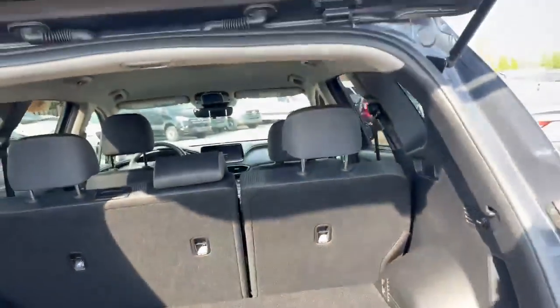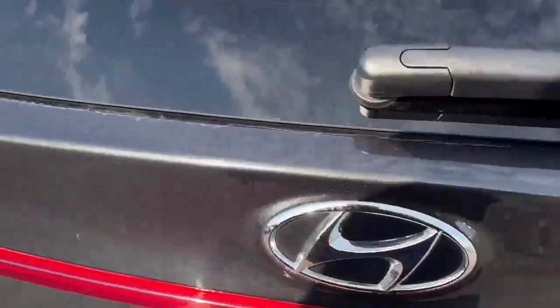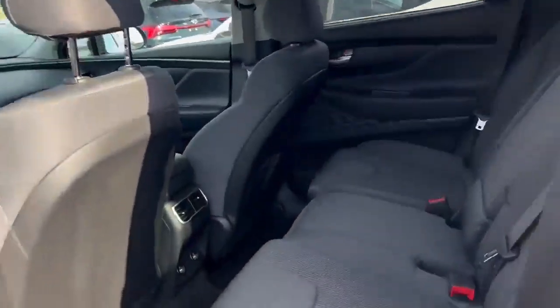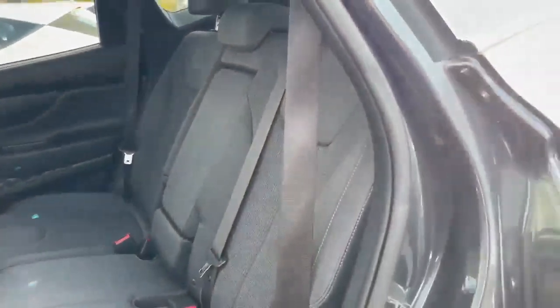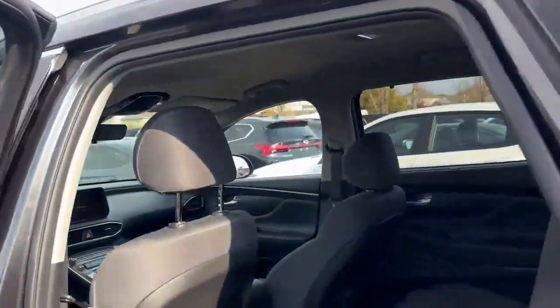Long list of great features in this vehicle here. But most importantly, one of the safest vehicles in the Hyundai brand. Lots of great backseat spacing, rear air vents, rear chargers, and the back seats do recline. Sunshades as well.